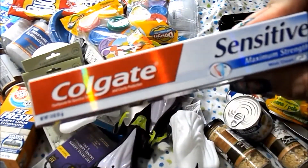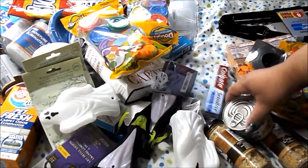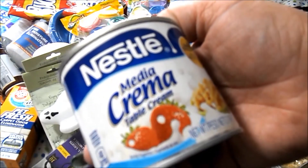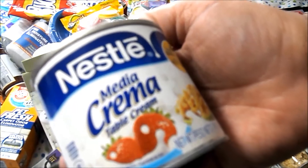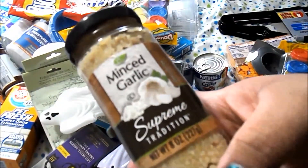I got a Colgate Sensitive Maximum Strength Mint Clean toothpaste, two of the Media Crema — it's like a reduced heavy cream, which I thought was interesting — and two minced garlic.